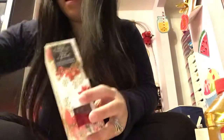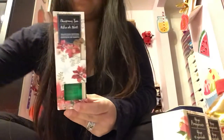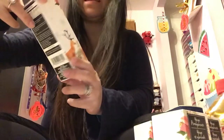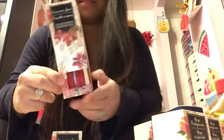I bought two of the Yuzu Pomegranate scents, two of the Christmas tree scent, and two of the Cinnamon Spice scent.